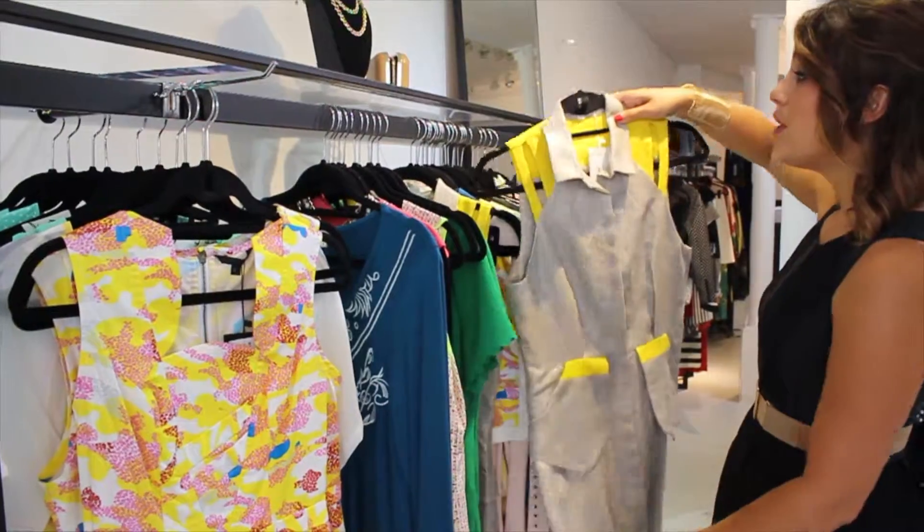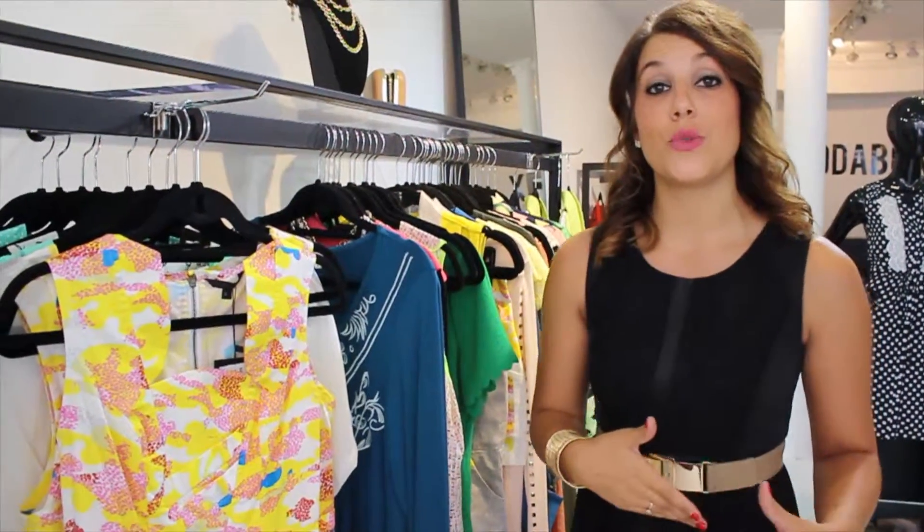They are mainly based online where you take a style quiz so the stylists can get a better idea of what it is that you're looking for. The outfits are then shipped free to your house where you can try them on before purchasing them. If you don't like what they sent you, you can send them back for free. You have a 7-day try-on period. ModaBox ships nationally and has orders in every single state. It's a great way to get introduced to trendy new styles that flatter your personal figure.